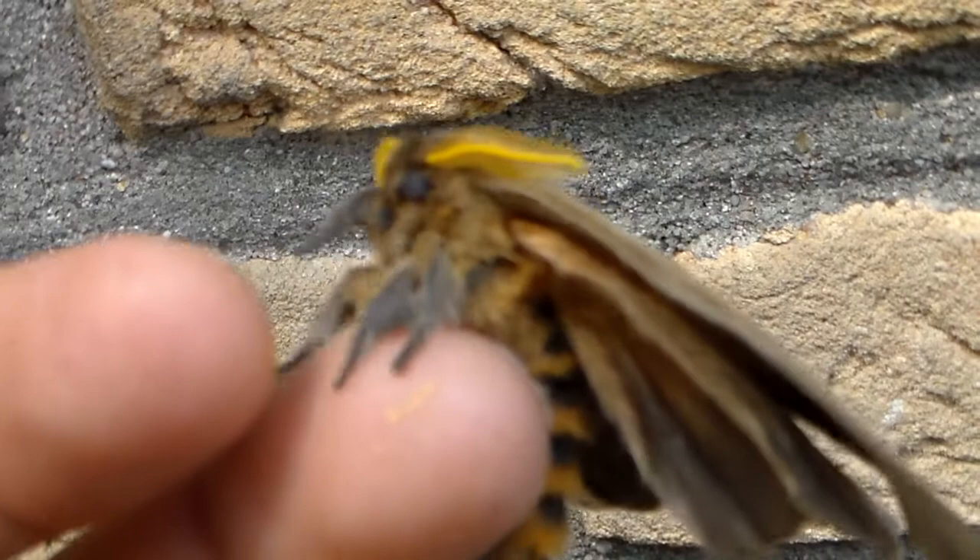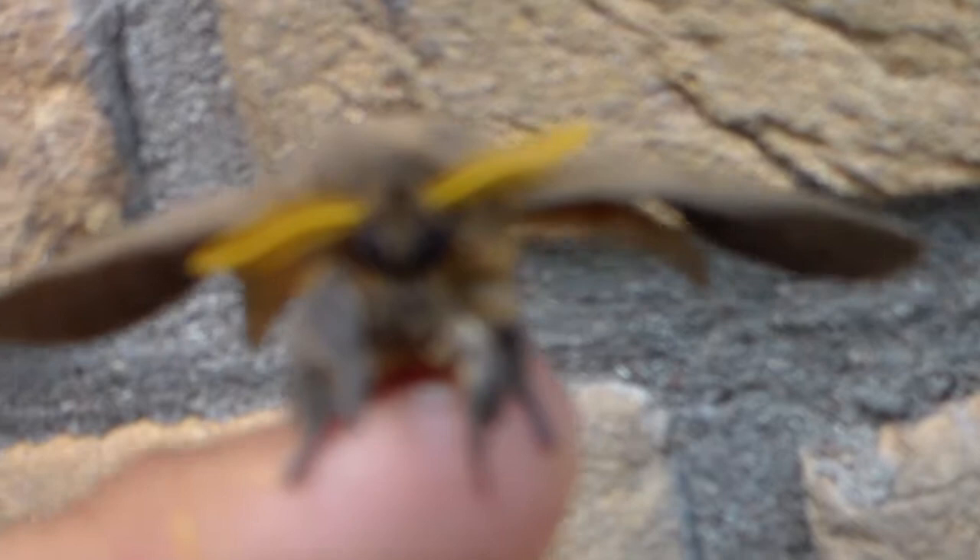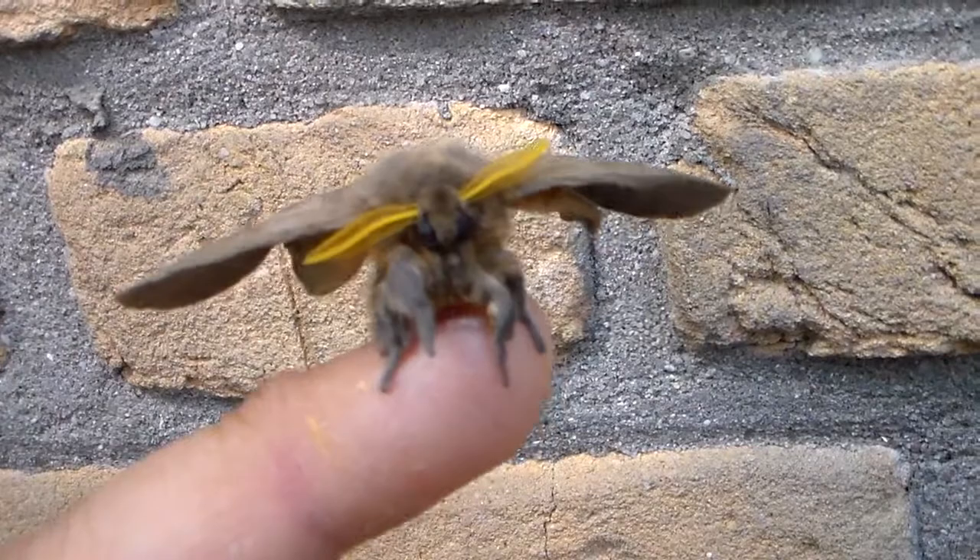So you are potentially looking at a species that has not been described or not been named to science, or maybe a new subspecies. Either way, I have talked to some experts and they all confirmed that this is something unusual.